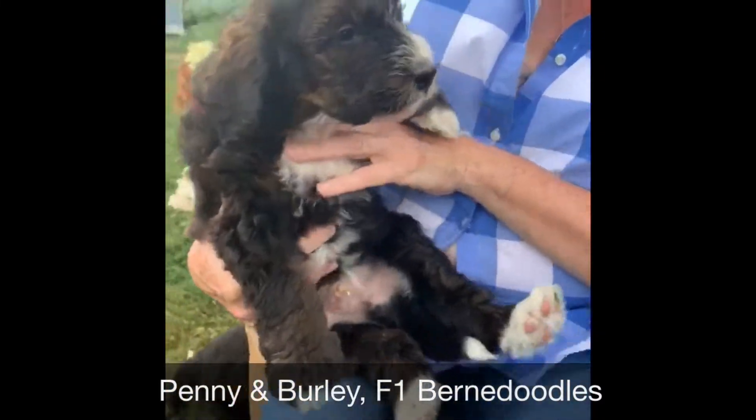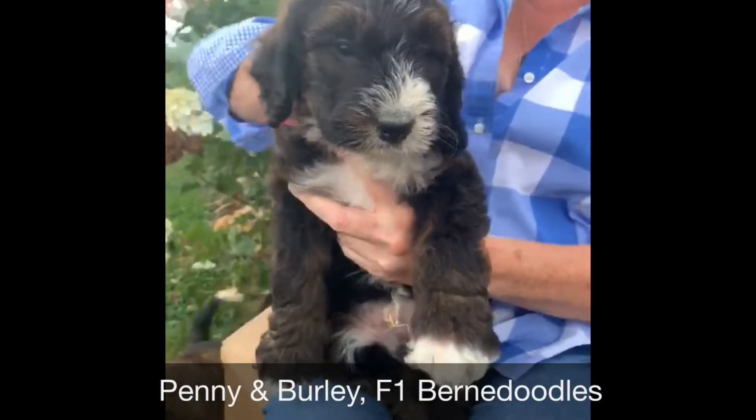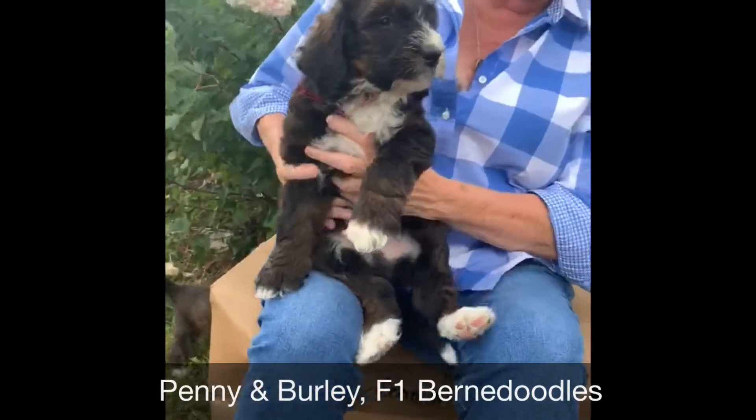This is our little red guy. He hasn't got as much sable, but he has some, and he has the Bernie markings.